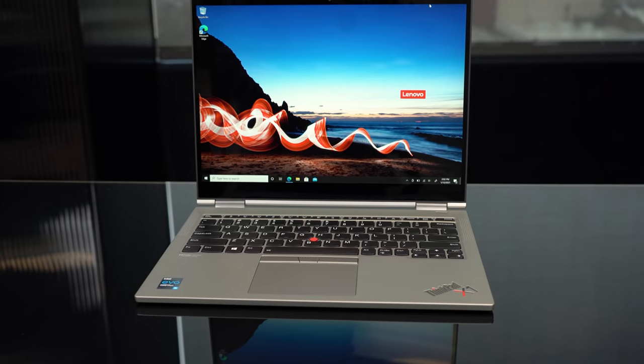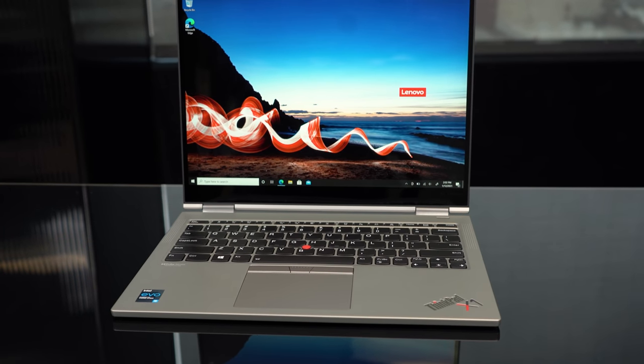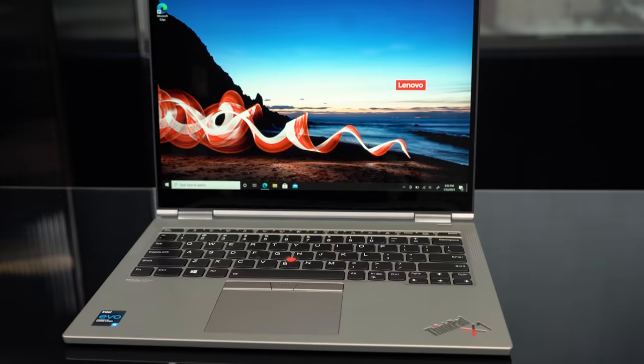There's only one problem I have with the design, and that's these bezels. They're a little too big — especially that bottom one, which really gets me because it just has that huge chin and it lifts the entire screen up off the table. It's not a good look, especially if you put this next to something like the Dell XPS 13.